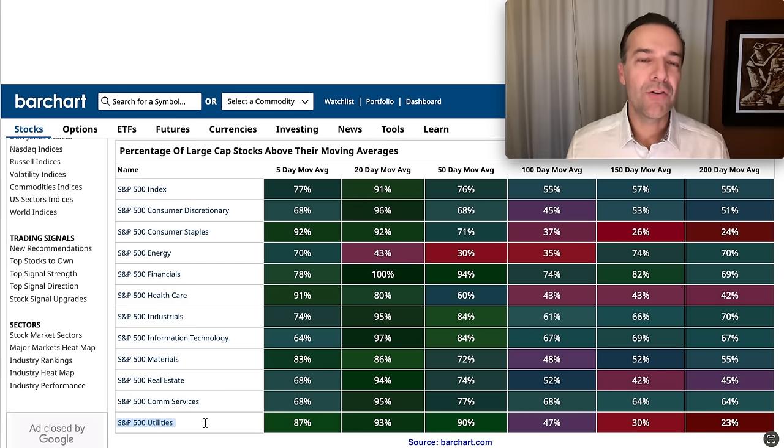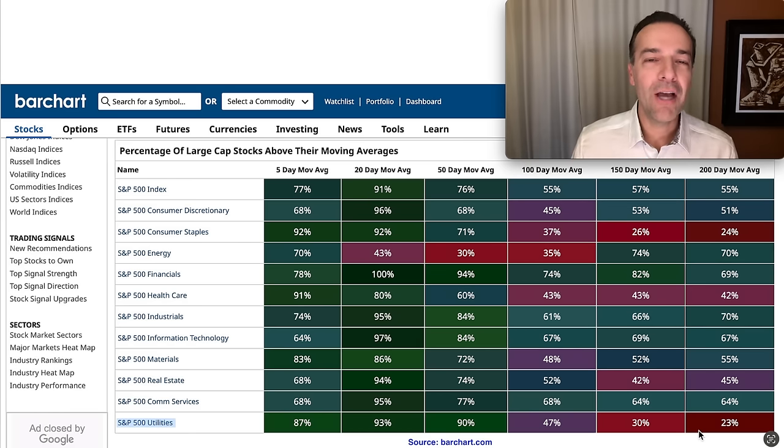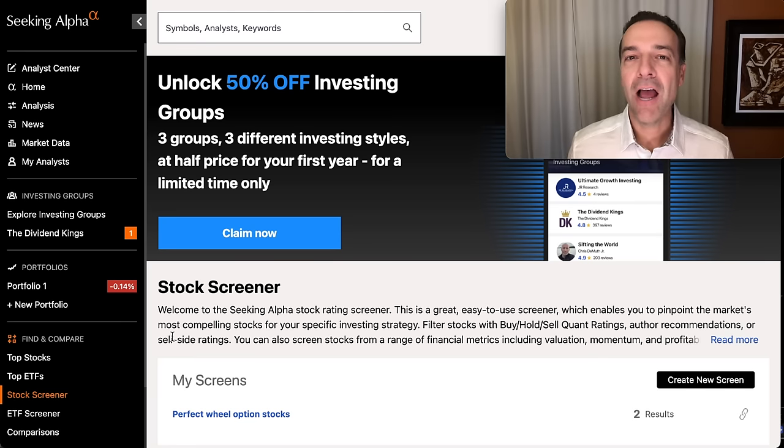Now that we know we have two sectors that are kind of beaten down right now — consumer staples and utilities — we can focus in on companies in those sectors. Let's go with the one that's beaten down the most, which is utilities: only 23% of the companies in the utility sector are trading above their 200-day moving average. That sounds like an opportunity to me. If you have some companies you like in the utility sector, you can just look to trade in those. But if you don't have any companies you like in that sector, or want some fresh new ideas, how could you find those companies?